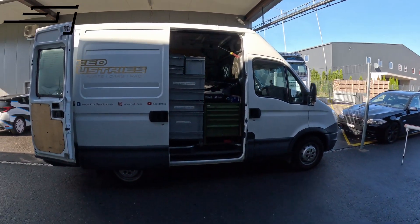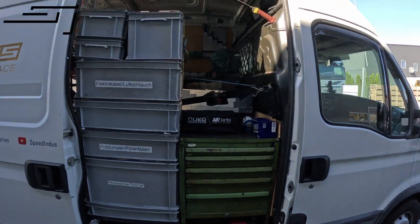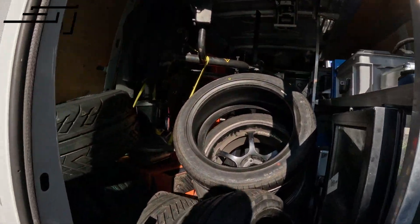I'll show you a little bit more around what we're doing with loading all the stuff up. Over here we already got the bus more or less ready — a lot of tools, fluids, spare parts, and obviously tires and wheels and the tire machine. It's already in there since we'll have to handle the tire service for the clients and ourselves.